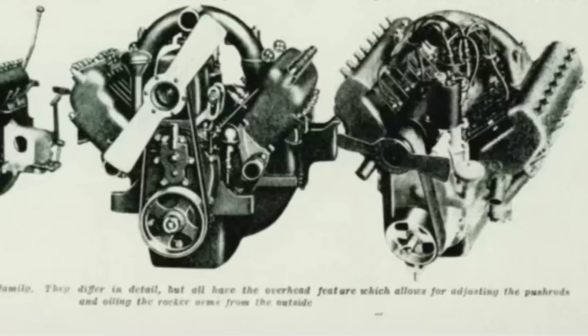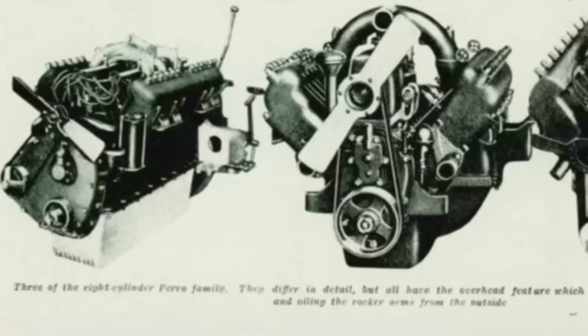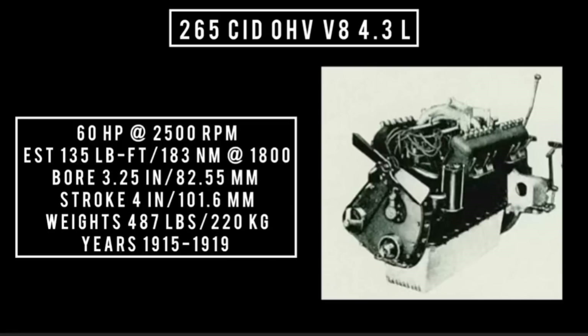The biggest V8 Farrow ever made was a 265 cubic inch displacement overhead valve V8, 4.3 liters. It's important to note that information on this version is very limited and it's different than the other two. 60 horsepower at 2,500 rpm, with an estimated 135 pound-feet (183 newton-meters) around 1,800 rpm, with a bore of 3.25 inches and a stroke of 4 inches. The engine weighed 487 pounds.